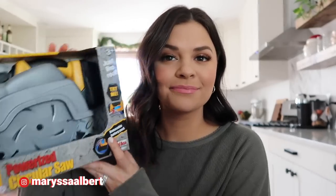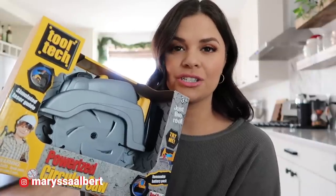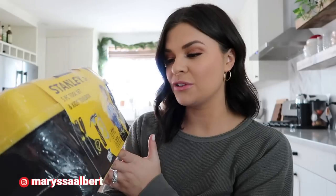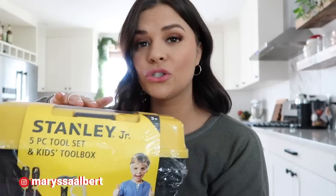Next thing I got her is a pretend saw. My husband Shane is always doing projects and she loves to help, so I thought she'd be really into this. It's a Stanley Jr. five-piece tool set — it comes with a hammer, screwdriver, and tape measure. It's really cute and I know she's going to love having it in the garage with all of Shane's tools.